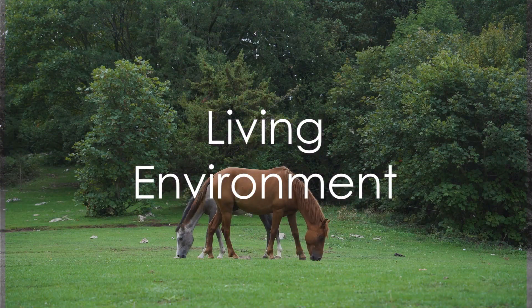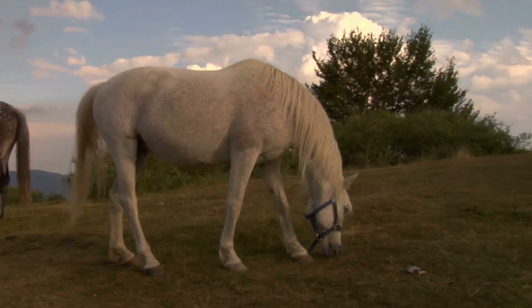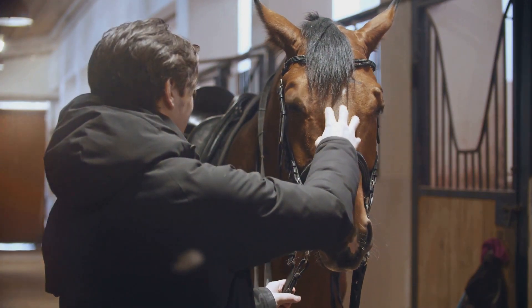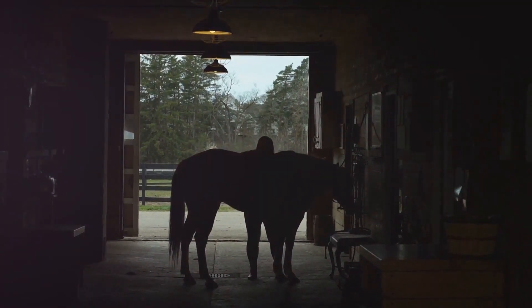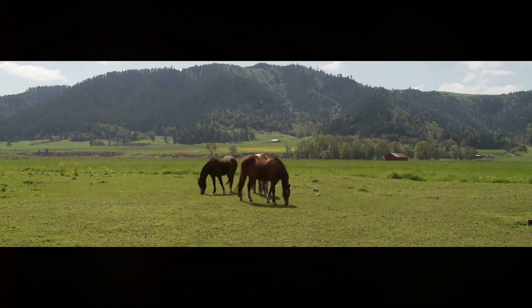Lastly, provide your horse with a suitable living environment. Horses can live outdoors with access to shelter from the elements, or they can be stabled depending on the climate and the individual horse's needs. Either way, ensure their living area is safe, clean, and spacious enough for them to move around comfortably.